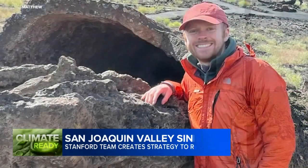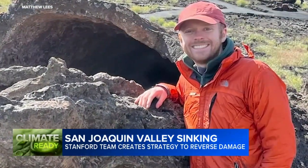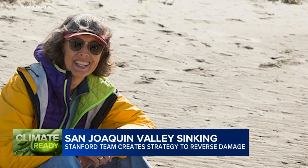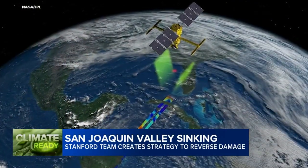That photo is something that we use to talk about past events that shows how extreme subsidence can get. But now Matthew Lees and senior researcher Rosemary Knight from Stanford's Doerr School of Sustainability have some predictions for the future. In a newly released study,